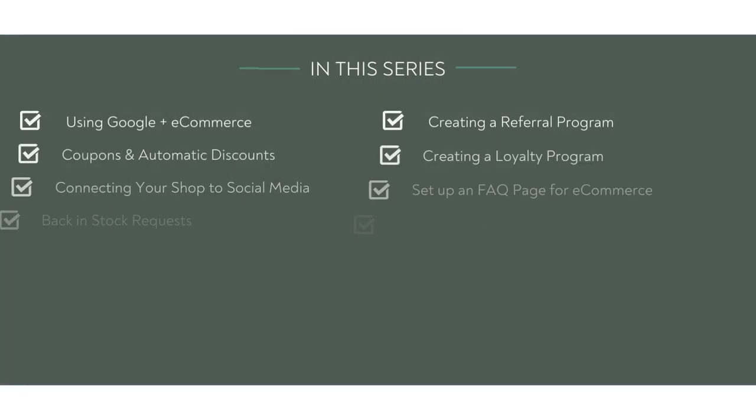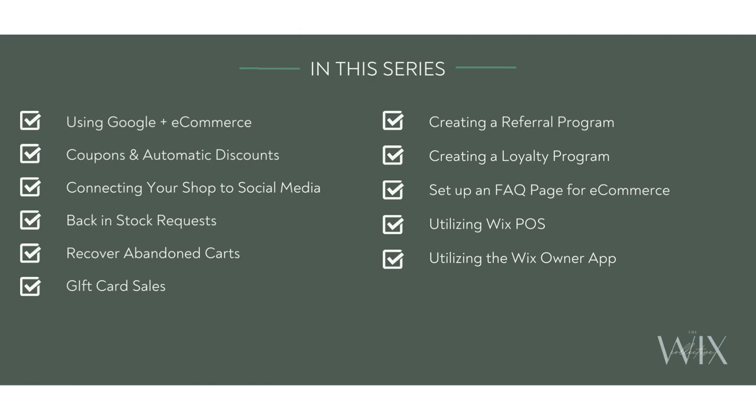We'll also cover utilizing Google and e-commerce coupons and automatic discounts, connecting your shop to social media pages, back-end stock requests covering abandoned carts, gift card sales, creating a referral program, creating a loyalty program, setting up an FAQ for e-commerce, utilizing Wix point of sale, and utilizing the Wix owner app.